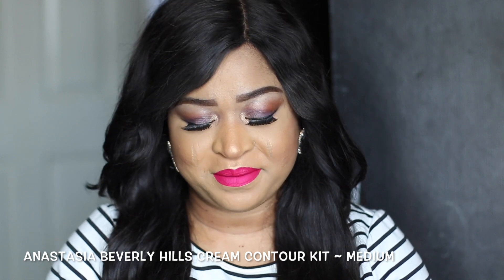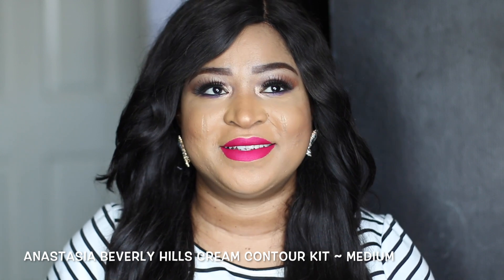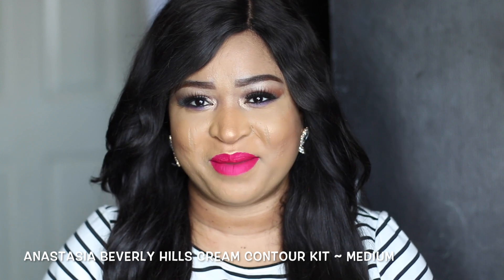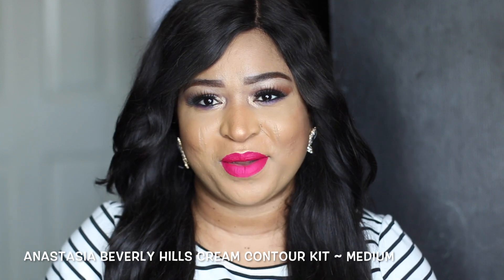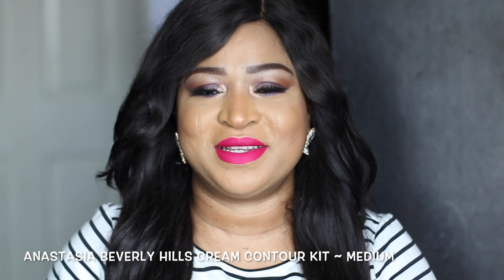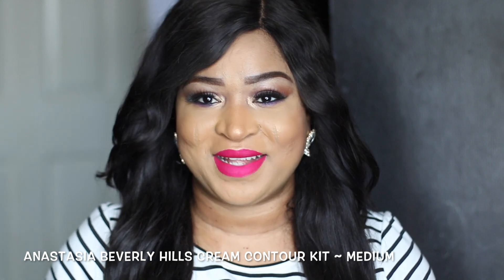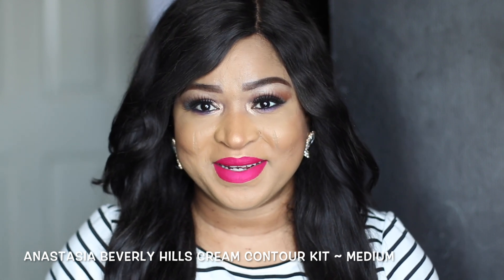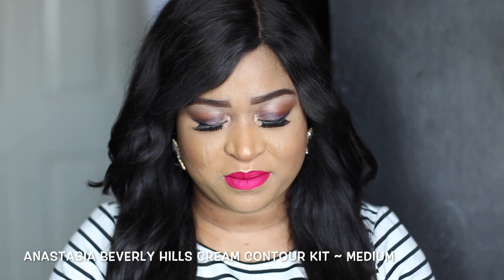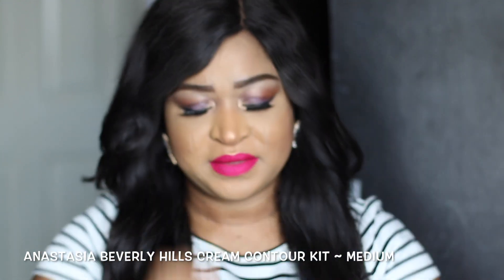The next product I'm going to be showing you guys is actually from Anastasia Beverly Hills. I was supposed to arrange these products according to their brand, but I think it's going to be boring showing you one product per brand all through, so I thought it'd be nice to just mix it up. So this is the Anastasia Beverly Hills cream contour kit in the shade medium, and it looks like that.